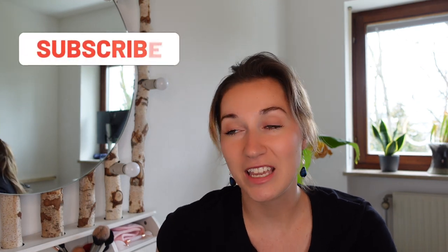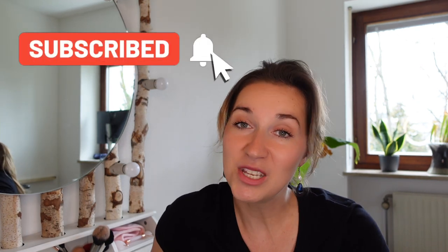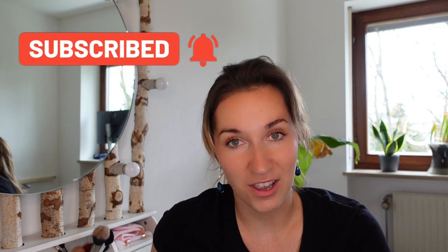The weather outside is not really representative of spring at the moment, at least not in Germany. I'm hoping that my colorful looks are going to bring back the sun and the sunshine so that I can finally start wearing them again. Without further ado, let's just get started with the video. Don't forget to subscribe to my channel — it really helps me out — and let me know down in the comments which look was your favorite one.